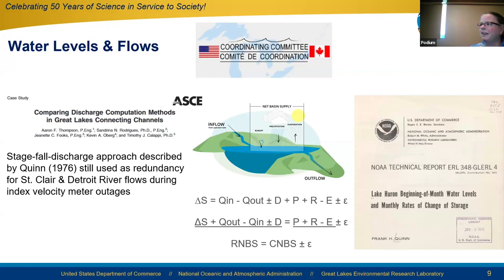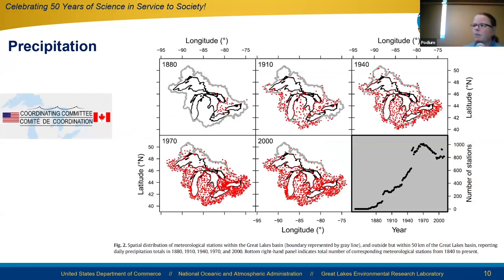Another early technical contribution was by Frank Quinn coordinating the beginning-of-month water levels, which are important for computing the change in storage for the residual net basin supply. We've been contributing to those coordinated data for decades. The rest of my talk will focus on the components of net basin supply — precipitation, runoff, and evaporation — which are less easily measurable.